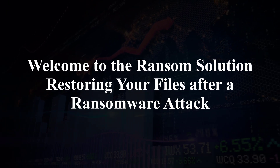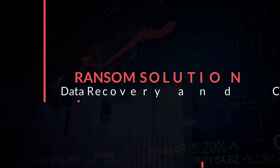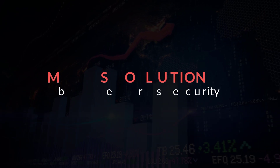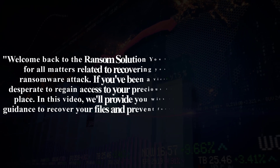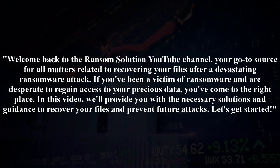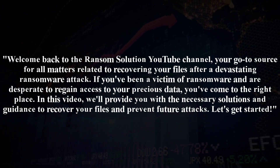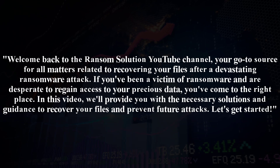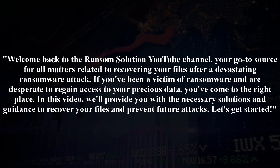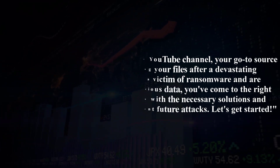Welcome to the Ransom Solution — restoring your files after a ransomware attack. Welcome back to the Ransom Solution YouTube channel, your go-to source for all matters related to recovering your files after a devastating ransomware attack. If you've been a victim of ransomware and are desperate to regain access to your precious data, you've come to the right place. In this video, we'll provide you with the necessary solutions and guidance to recover your files and prevent future attacks.